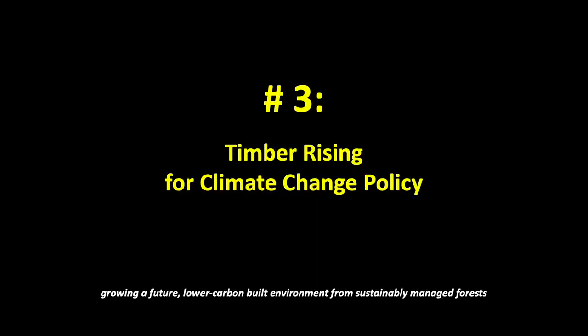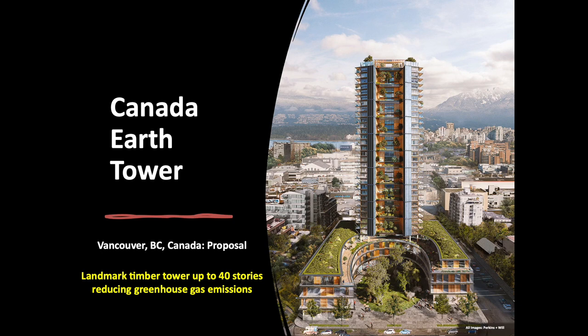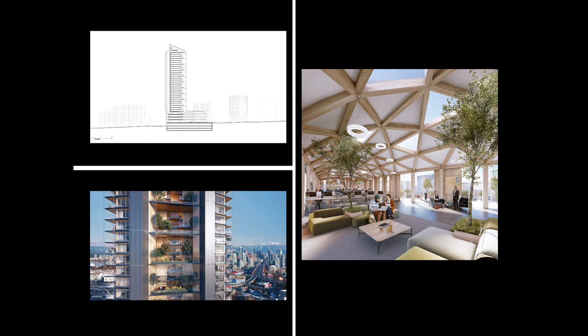Number 3: Timber rising for climate change policy — growing a future lower carbon built environment from sustainably managed forests. Designed by Perkins and Will, the Canada Earth Tower in Vancouver, British Columbia, is conceived as a landmark timber tower demonstrating cutting-edge sustainable construction. Dramatically reducing the project's greenhouse gas emissions through carbon sequestration, it would become one of the world's tallest hybrid wood towers at 40 stories. With laminated wood and concrete forming the structural system, the benchmark-setting mixed-use development will contain about 200 apartments, along with shops, restaurants, and office space, with Cornelia Hahn Oberlander as landscape architect designing green spaces. Beyond timber, the architects say the project will be a zero-emissions building and will not consume fossil fuels. Integrated photovoltaics will generate about 25% of the building's electricity, with communal gardens found at every third floor.